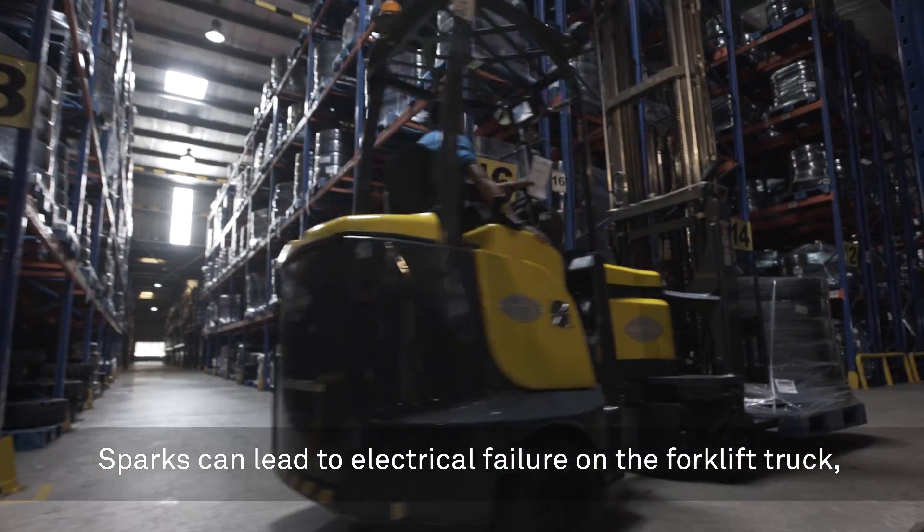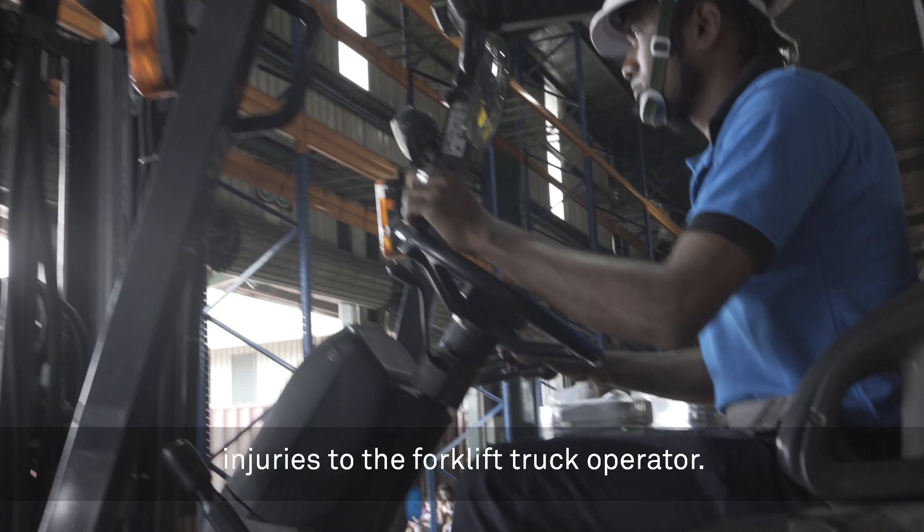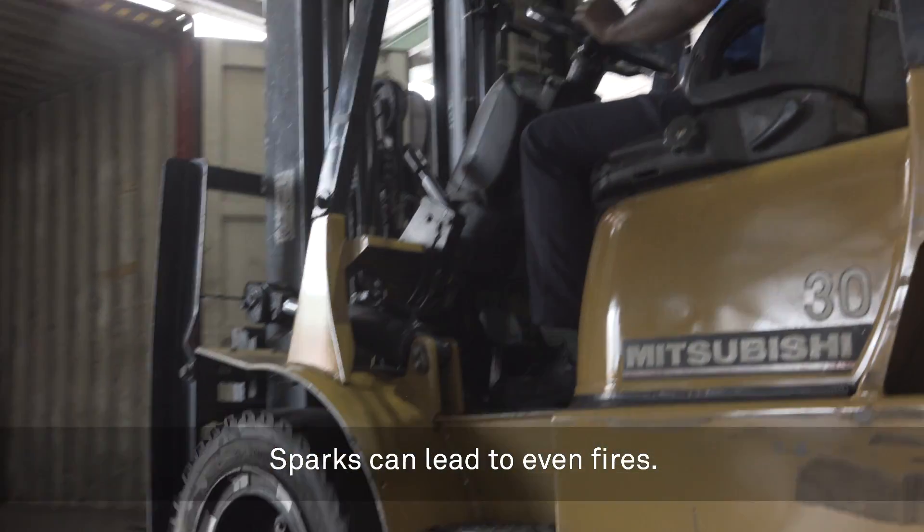Sparks can lead to electrical failure on the forklift truck, injuries to the forklift truck operators. Sparks can even lead to fires.